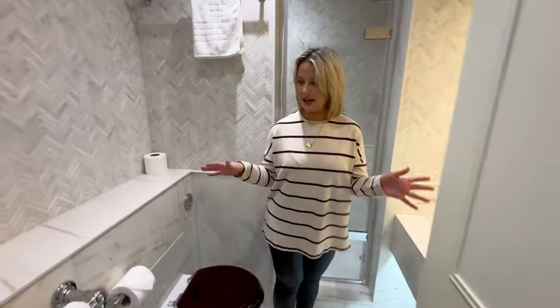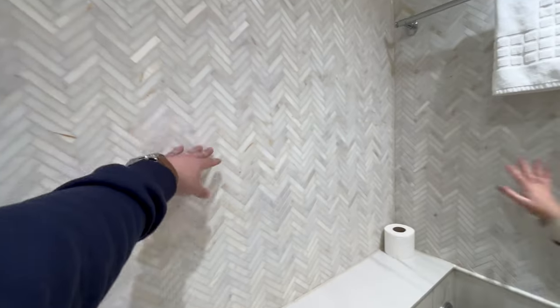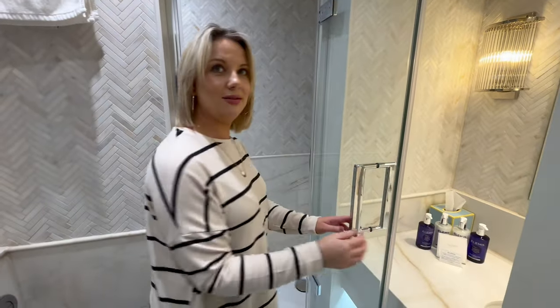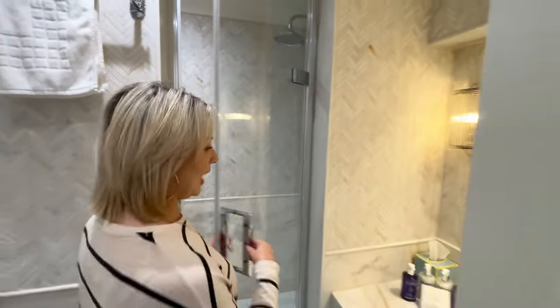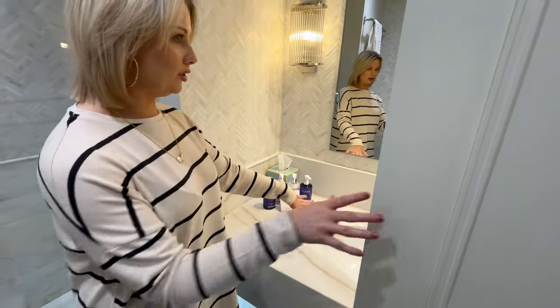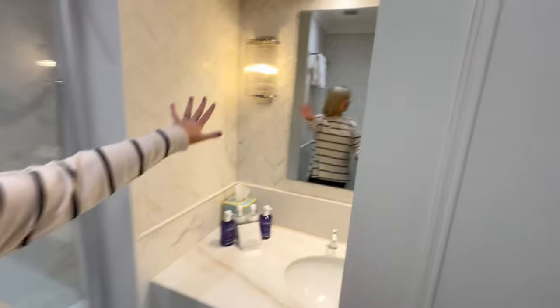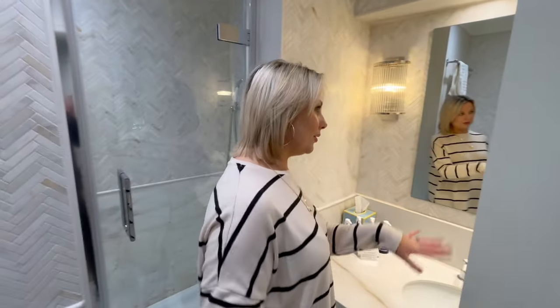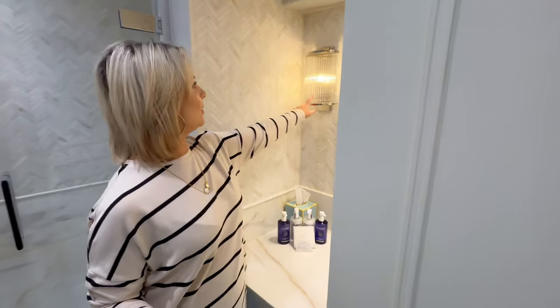Then you've got your bathroom, which is really nice and so bright — I love the lighting in here. The tiles are so nice. You've got a shower which is a really nice size with a really nice big shower head. You've got all your little Elemis products — shampoo, bath and shower gel, hand lotion. It's a really nice place to do your makeup as well. And you've got your towels and flannels. I love these lights, they're really nice.